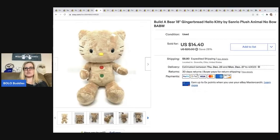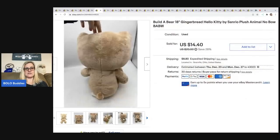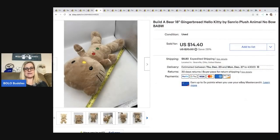The next item is this Build-A-Bear Gingerbread Hello Kitty. I priced this on the lower end because it was missing the bow. It sold really quickly for $14.40 plus shipping and the buyer was all in for $29.34. I got this at a garage sale for $0.50 and it is a big one — about 18 inches.